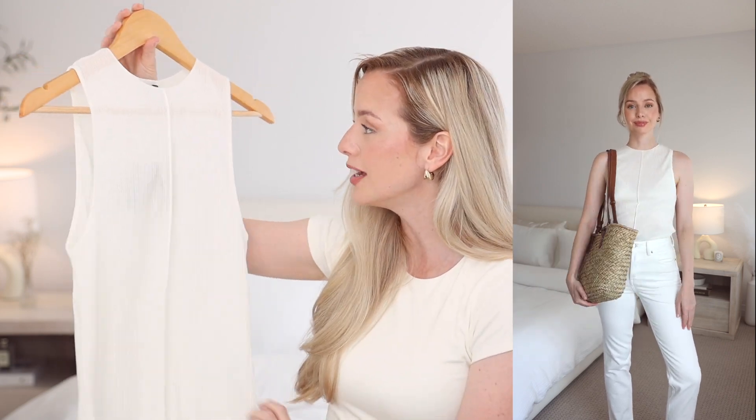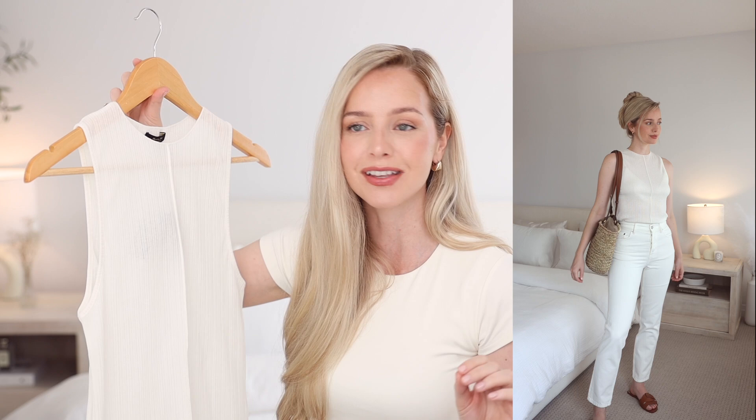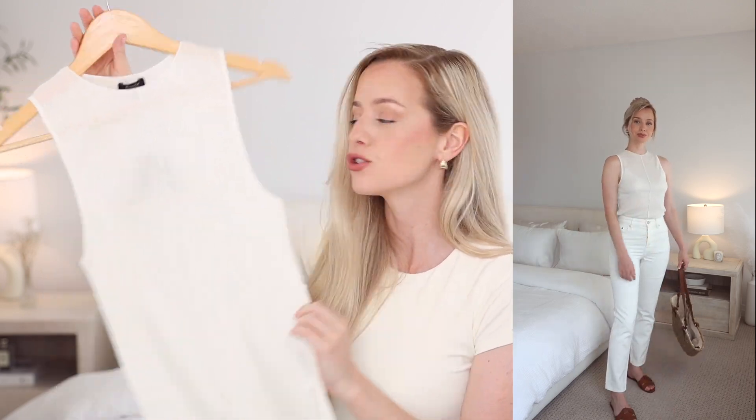Another item from Massimo Dutti is this beautiful tank top. I just thought it was so delicate and pretty. I really loved the texture on it and it's a little bit sheer, so it's nice and cool for summer. I love this paired with a nice pair of white denim — it's such a simple outfit but you look really put together.